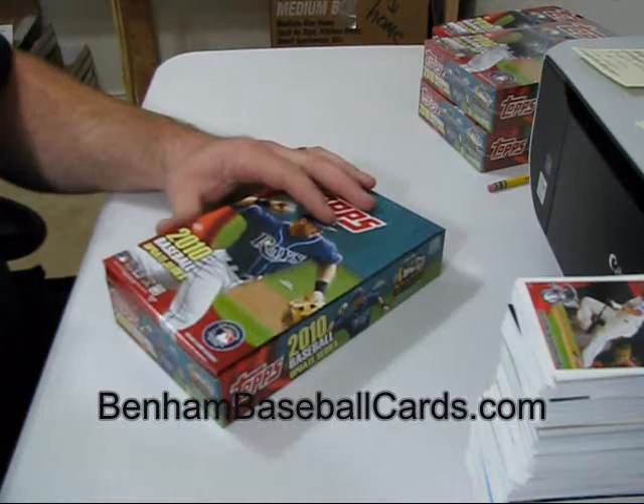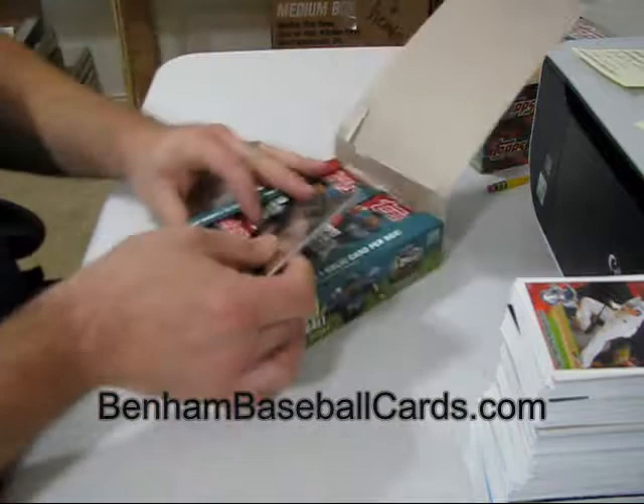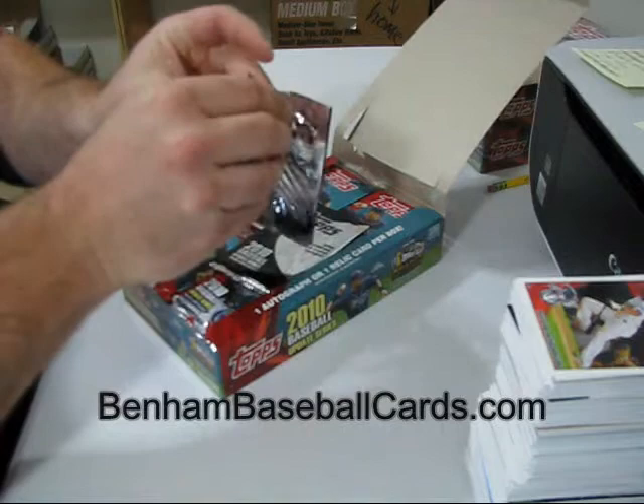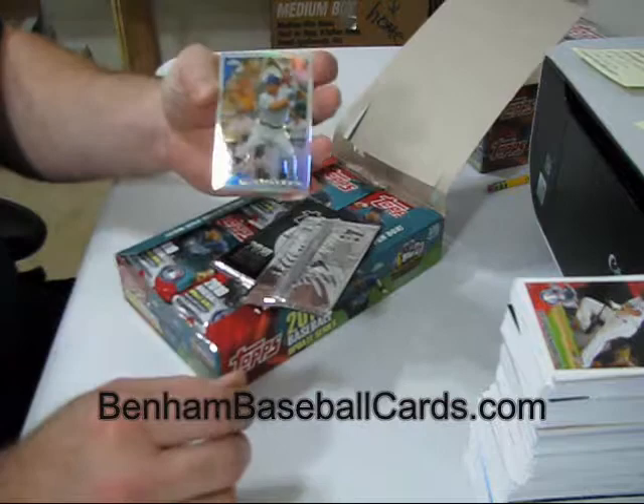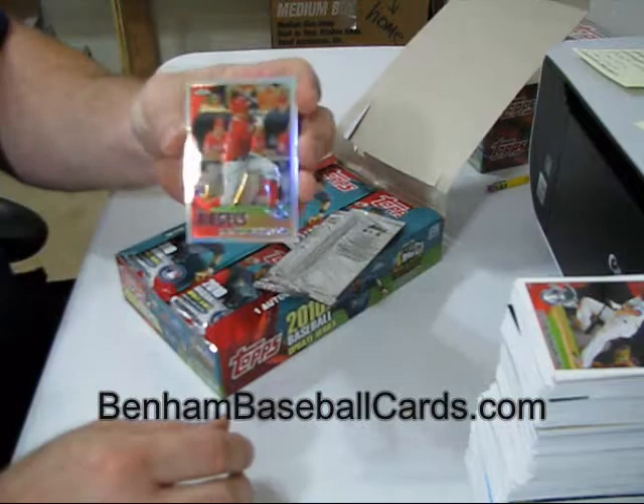Sometimes you get shafted, sometimes you get lucky. I got two chrome rookie refractor cards in this box, and there's cards in both. So I'm wondering if this was specific, if there's a reason for it, or if it was just a machine mistake — they do dumb stuff all the time. One of them is Mitch Moreland chrome rookie refractor, and the other one is Peter Borgios.